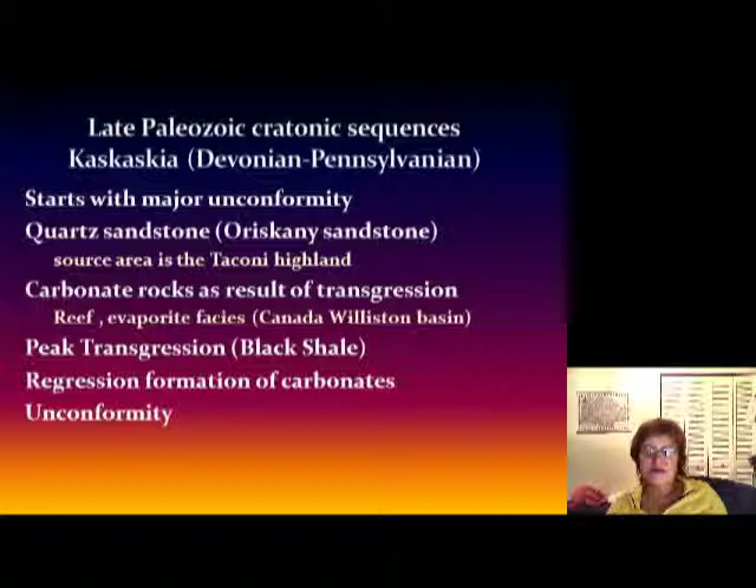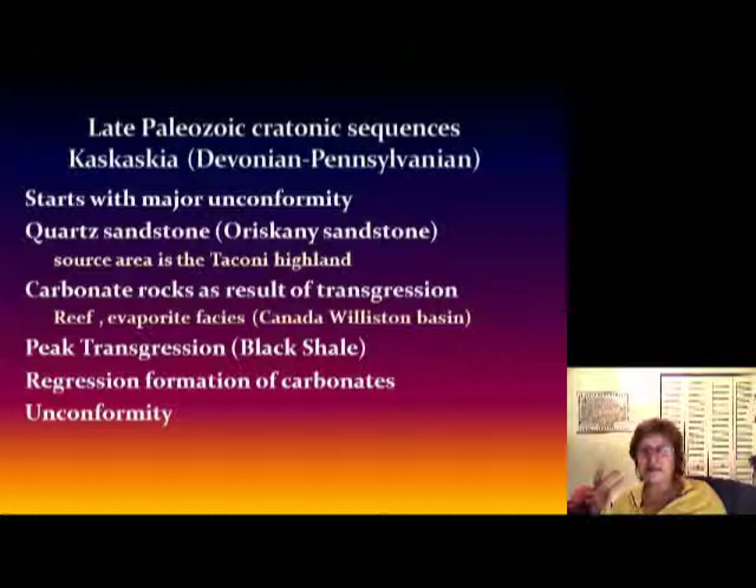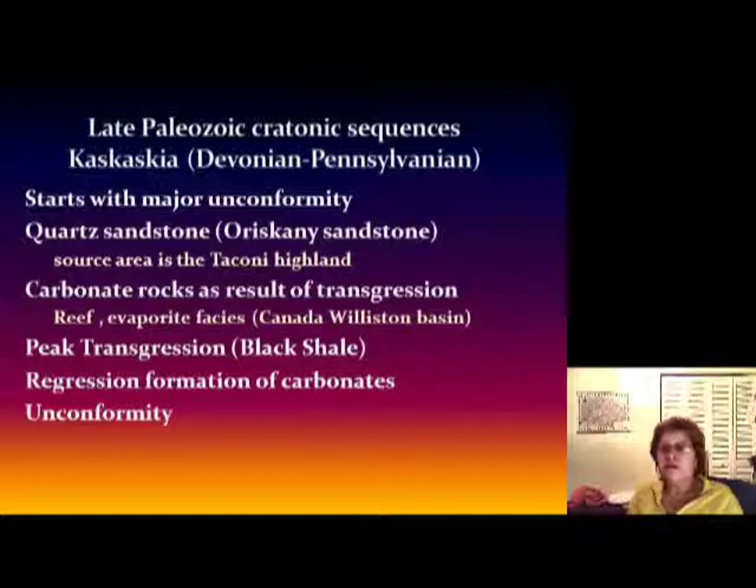Here we are with the late Paleozoic cratonic sequences. The first one is the Kaskaskia, going from Devonian to Pennsylvanian. The Kaskaskia starts, just like all the others, with a major unconformity. On top of the unconformity it's going to be extremely pure quartz sandstone — in this case we call it the Oriskany. The source area is the Taconic island arc that collided with the continent, making the mountains, and that is the source area for the Oriskany sandstone.